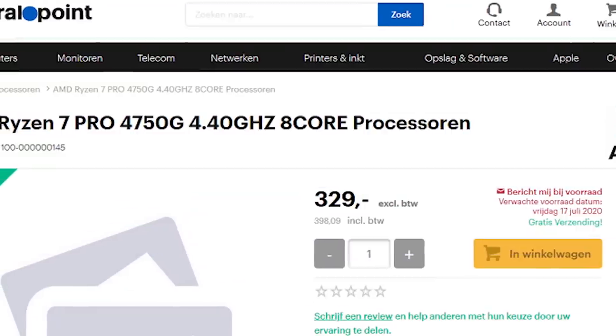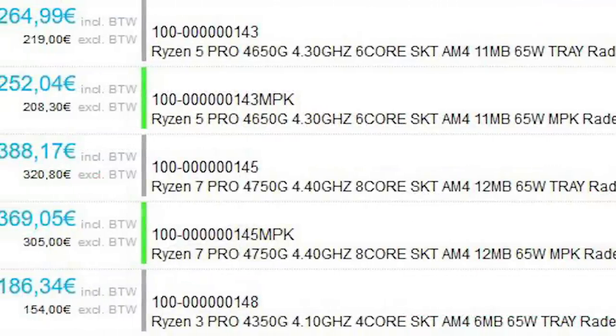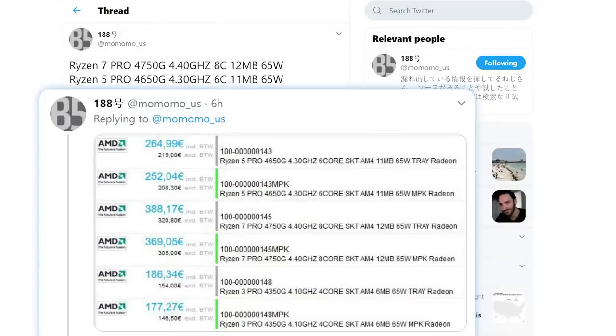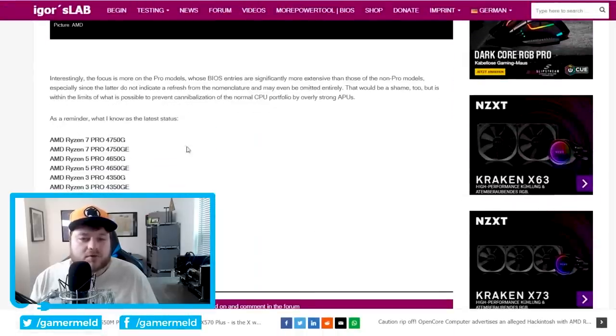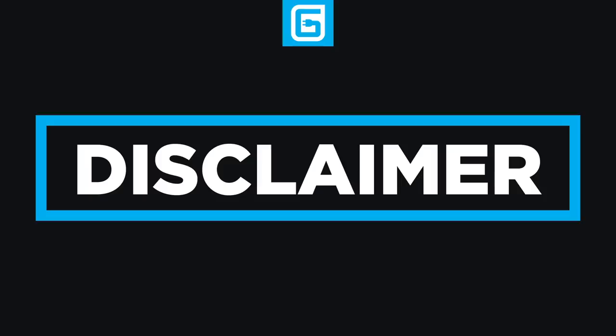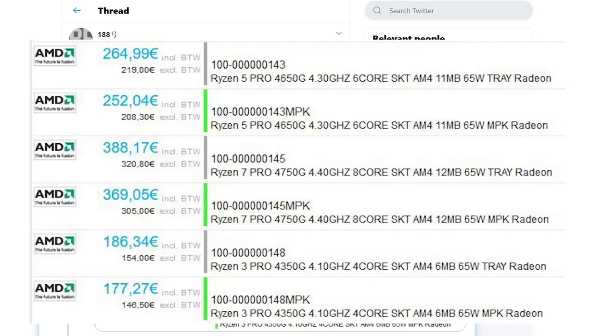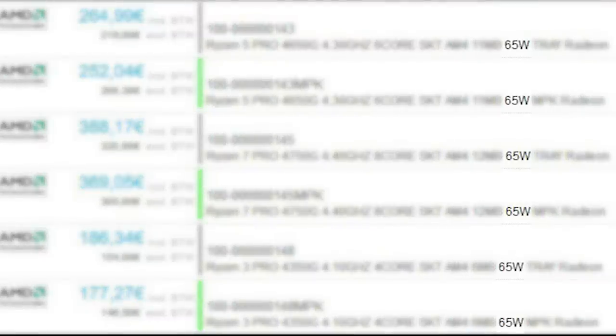Next up, AMD's Ryzen Pro 4000G desktop APU lineup has been leaked. The processors were originally found on an EE retailer site by Momomo_US. This isn't the first time we've seen the Ryzen Pro series in the 4000G processors — Igor's lab leaked all of these names with a few more a little while back — but now we have more confirmed information along with specs and pricing. Remember that the Pro series can have lower clocks than mainstream Ryzen processors, but the boost is expected to be the same. All of these are 65W parts and likely include multi-threading, though the listings only mention the cores.